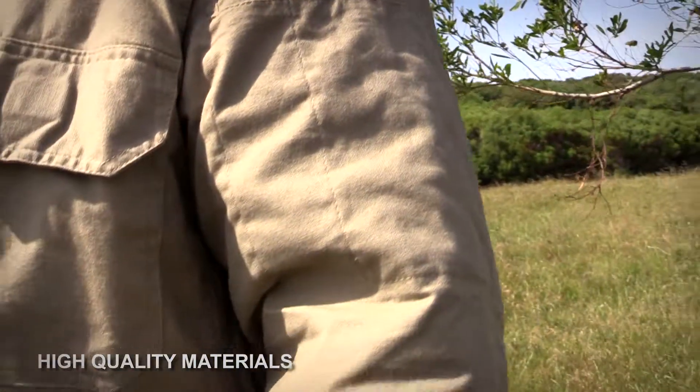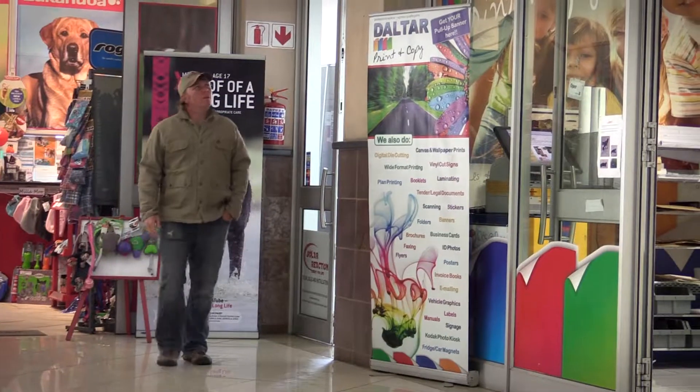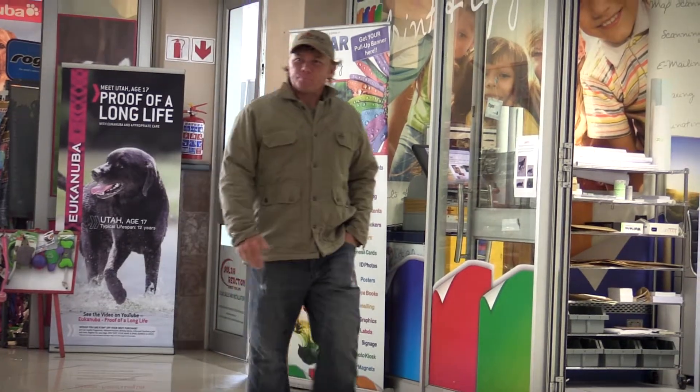I really like that you can feel that this jacket has been manufactured from high quality materials, and it's fashionable and comfortable enough to be worn with everyday clothing.